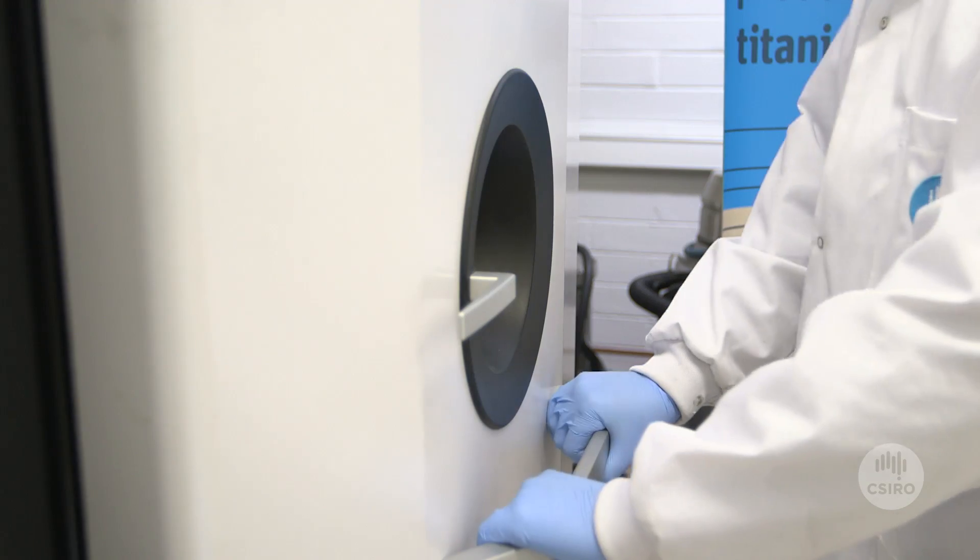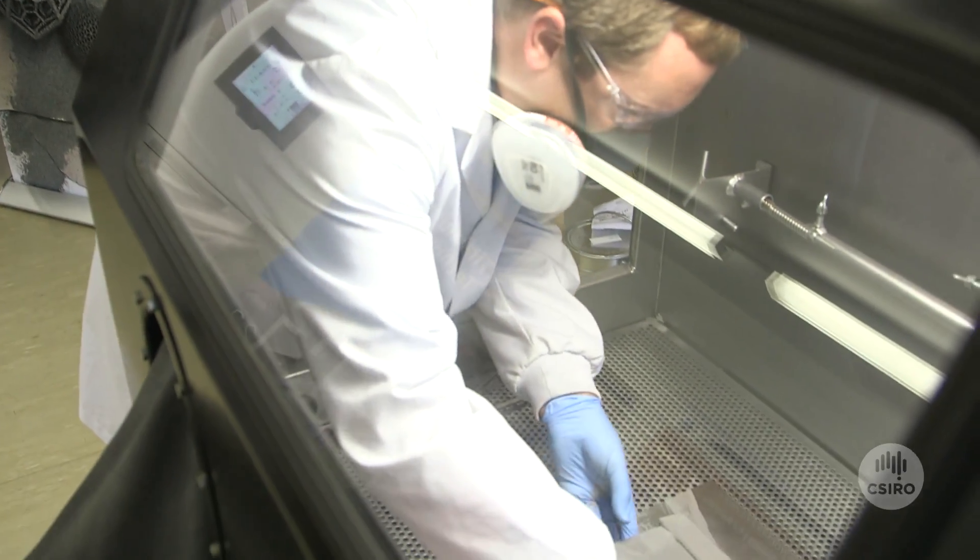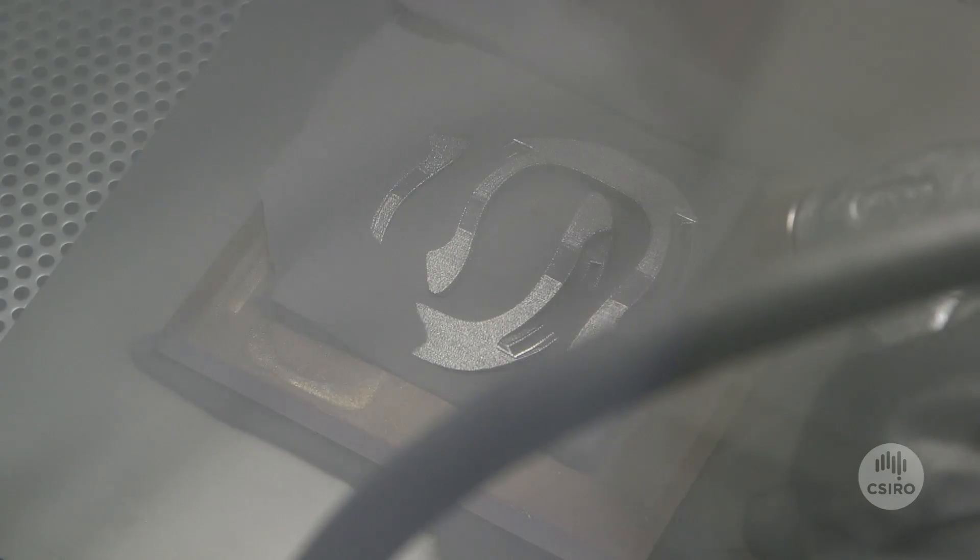The Arcam Machine is a 3D metal printer. It prints in a lot of different metals and produces really high quality parts in a really short amount of time.